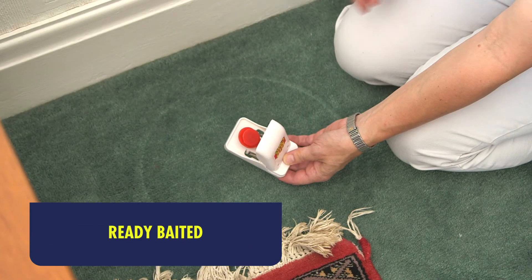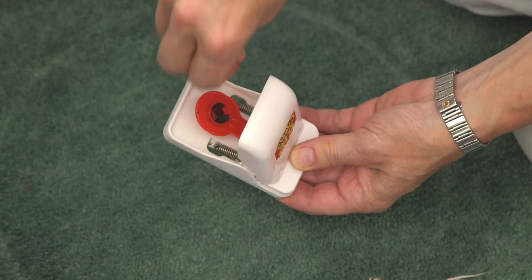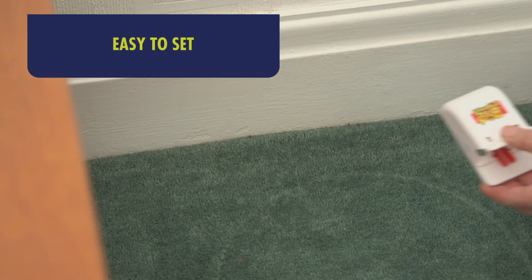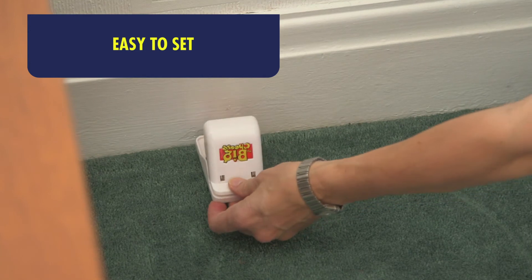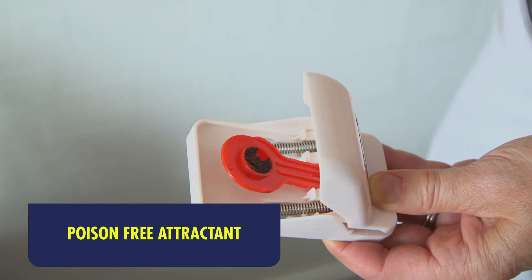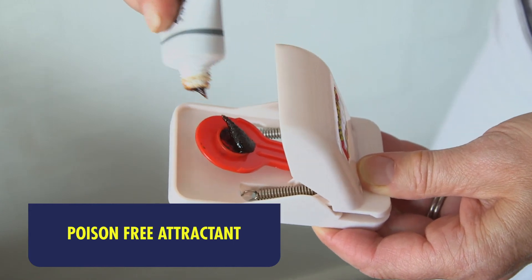They're already baited with a special attractant. You just have to remove the little bait cover, so no worries about what to attract the mice with. She found them easy to set. You activate the trap and then place it with the pedal facing the wall. They're really easy to rebait with this mouse and rat attractant.